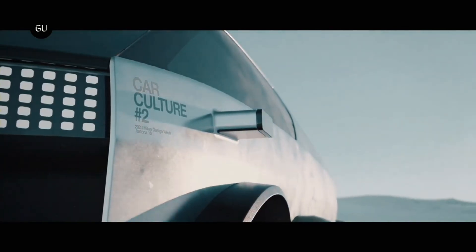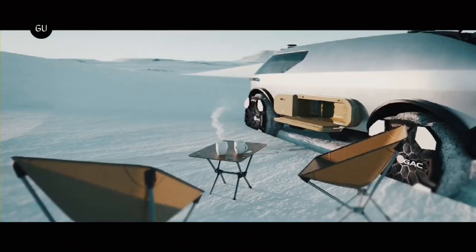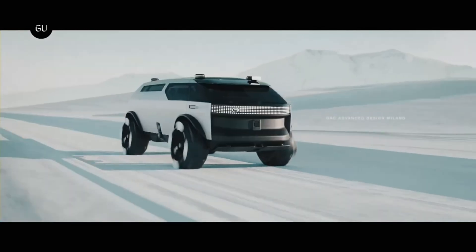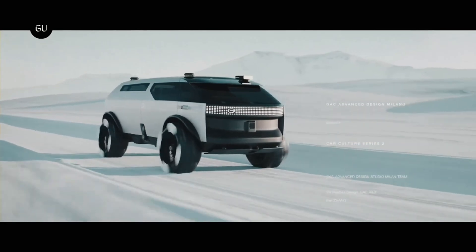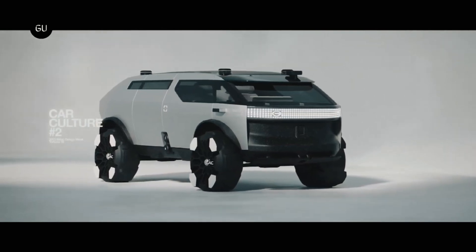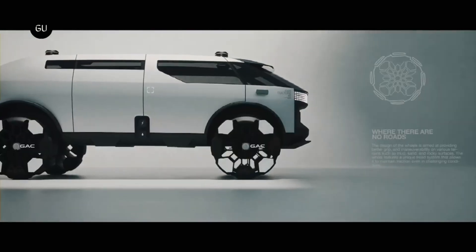Four LiDAR sensors allow it to navigate autonomously, and its futuristic tires include retractable flaps for superior traction on any surface. A comparable electric RV with semi-autonomous technology, the Pebble Flow, is said to launch at approximately $125,000. Particular pricing for the GAC Van Life Concept has not been confirmed, but this figure suggests an approximate market range for such revolutionary vehicles.